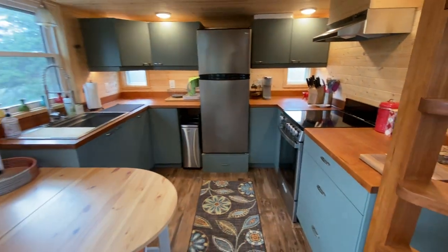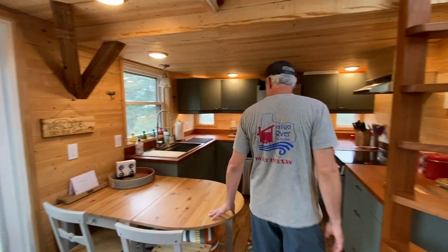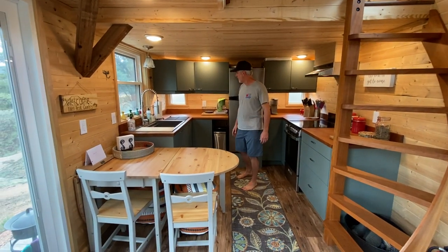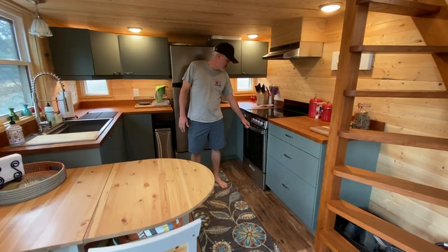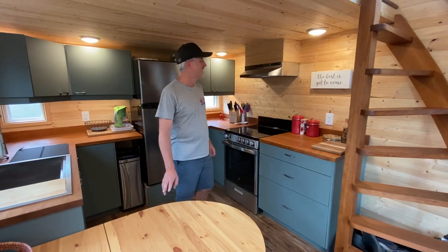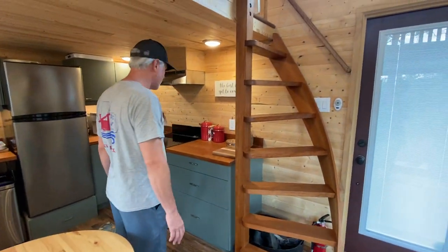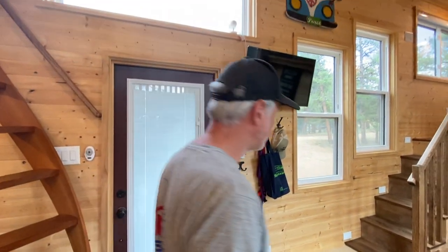We've got a full kitchen — this is one of the largest kitchens we've ever fit in a tiny house. It's got a full-size sink, apartment-size fridge, a nice spot for the garbage can, and a four-burner freestanding cooktop with an oven big enough to cook a turkey in. There are lots of cabinets and drawers with lots of storage for everything you need.